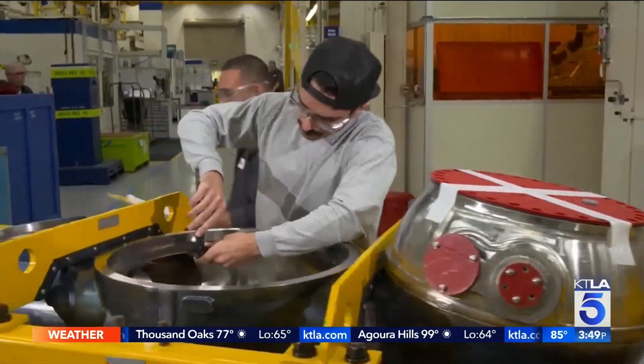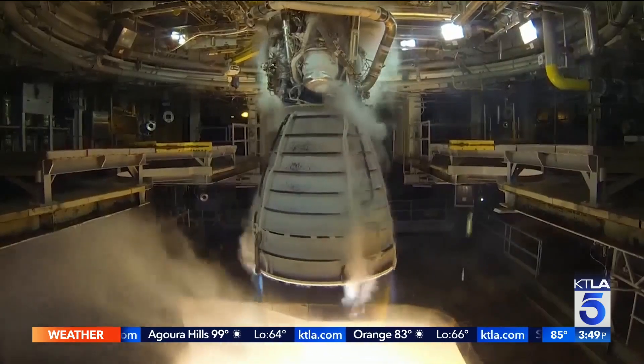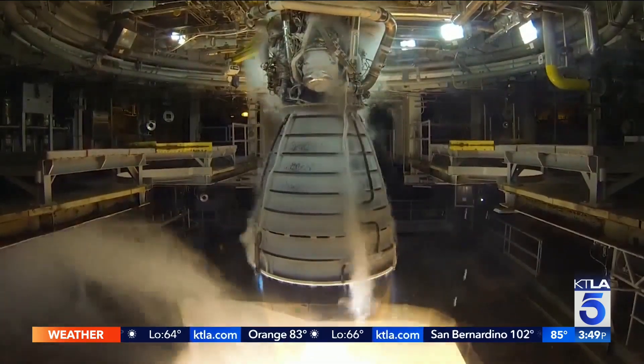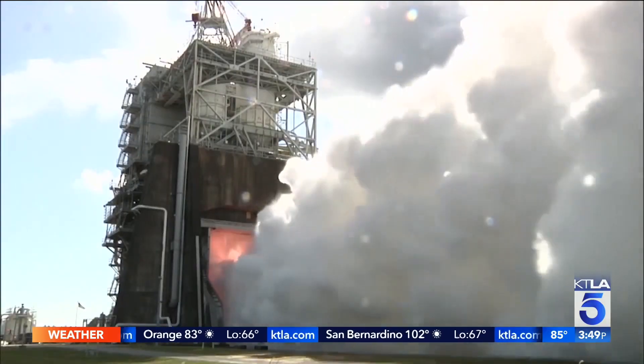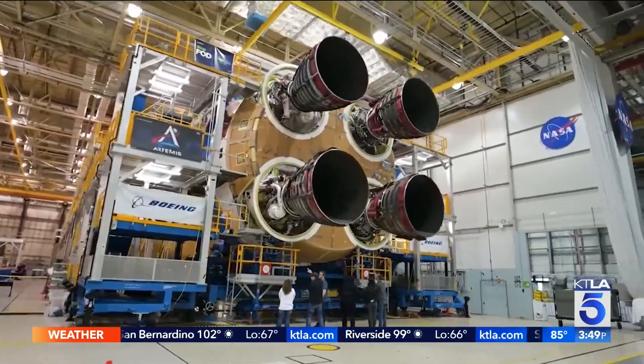Last week we completed the wet dress rehearsal at Cape Canaveral. We fully loaded the rocket with propellants and completed about 90 percent of the objectives. Now we're ready to roll back to the vehicle assembly building and we're preparing for launch.